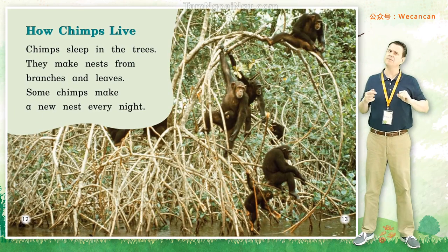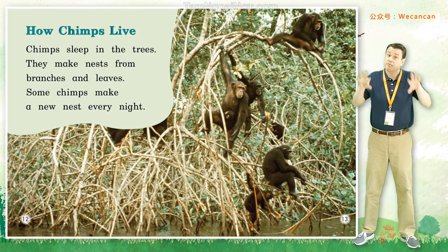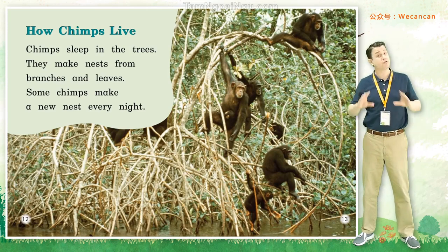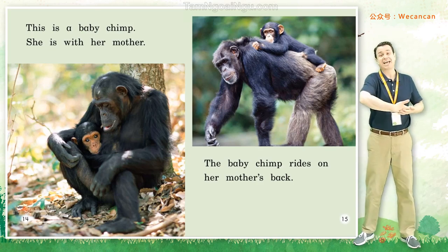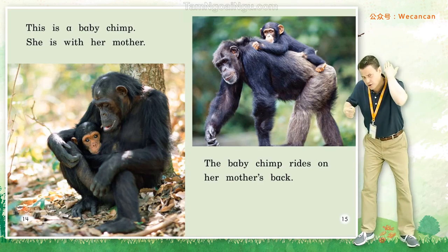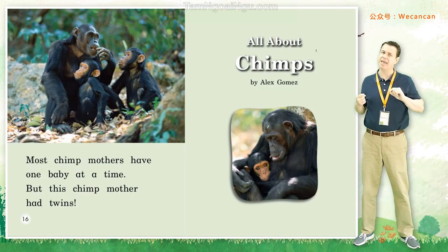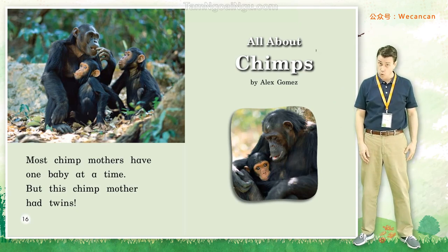How chimps live. Chimps sleep in the trees. They make nests from branches and leaves. Some chimps make a new nest every night. This is a baby chimp — she is with her mother. The baby chimp rides on her mother's back. Most chimp mothers have one baby at a time, but this chimp mother had twins.